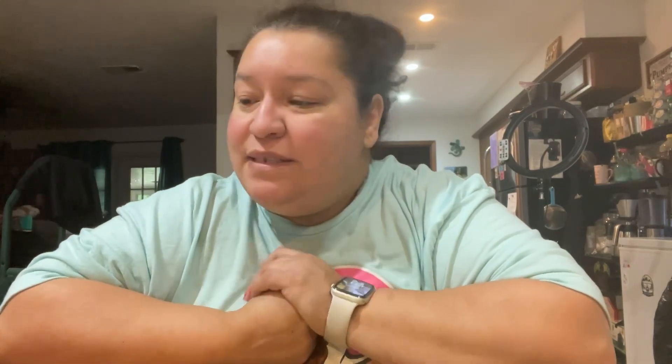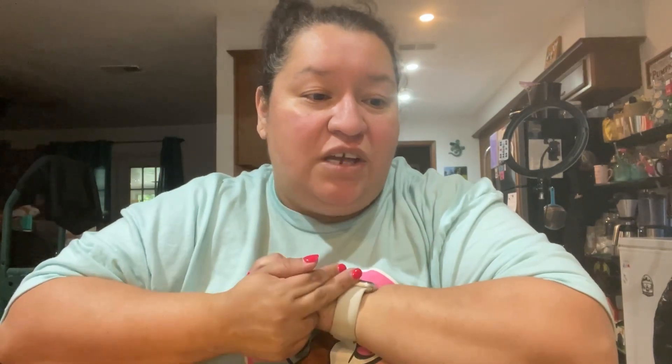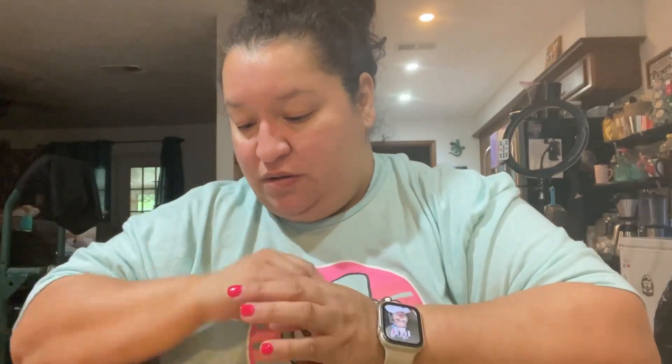Hey guys, welcome back to Rooted in Texas. My name is Nina. This is something that was very long ago — like March long ago — that I should have done. So this is the IBG 2023 seed swap. I wanted to show you and share with you guys what I received. In charge of the seed swap was Adrian from Indiana Backyard Gardener.